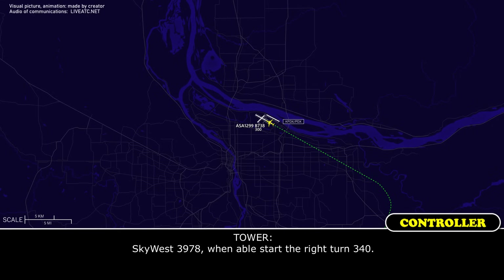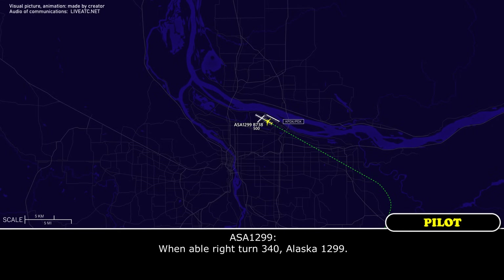Alaska 3978, when able, start your right turn, heading 340. When able, right turn, 340, Alaska 1299.